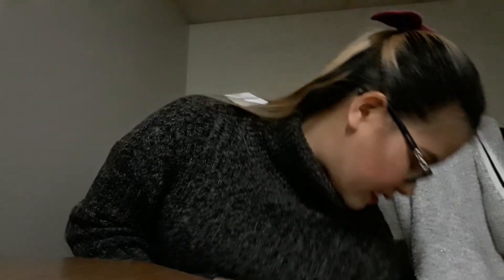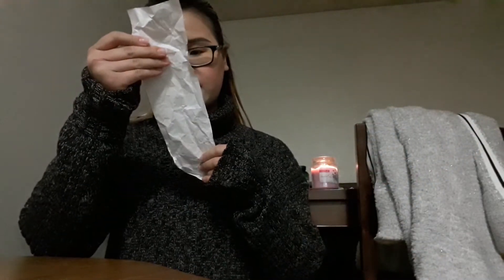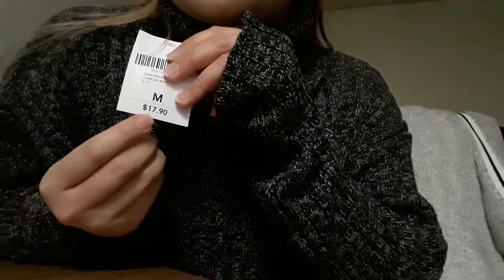Forever 21 is trying to get rid of all this stuff. The original price was $17.90 — you can still see the tag — size medium. I love the color. It's a little bit long so you might have to fold up the sleeves, but it's not a big deal. I'm loving this thing. It's a little short since it's a crop but I'm still liking it.